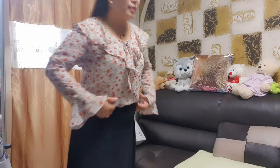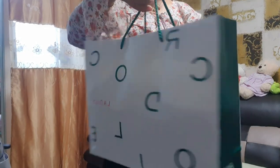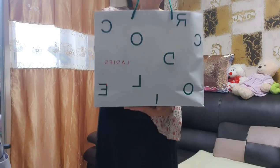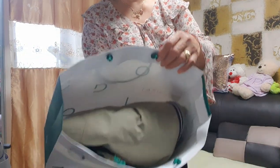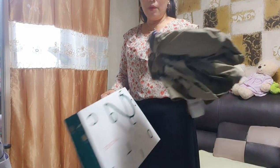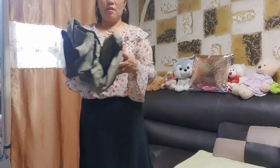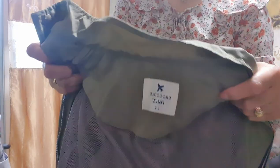The next one — ito po siya guys. Pang spring pa rin po siya. Crocodile na coat na manipis — ladies coat. Buksan po natin. What's in the paper bag? Ayan po siya — yung crocodile coat, so maganda po siya guys.